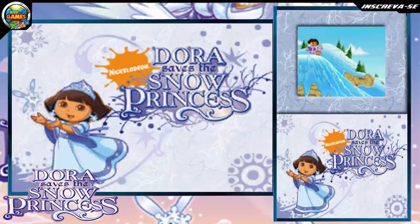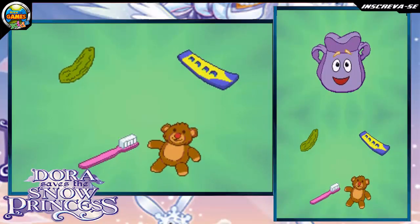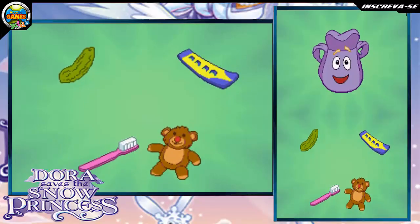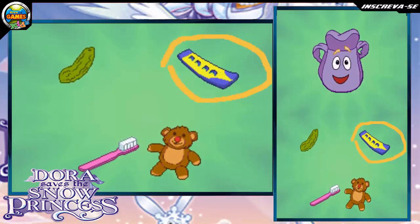Dora, how will we get to the bottom of the mountain? Say: backpack! Again! Louder! Backpack! Yeah! We need to find something we can use to slide down the mountain. Draw a circle around what we need. Try again! Snowboard! Great job! We did it!